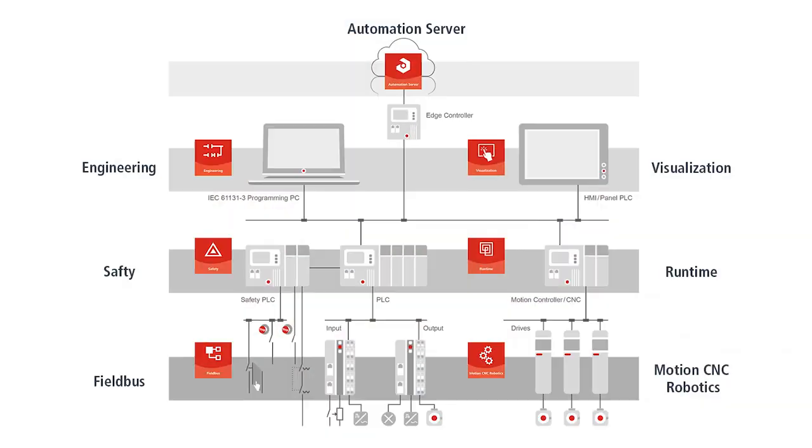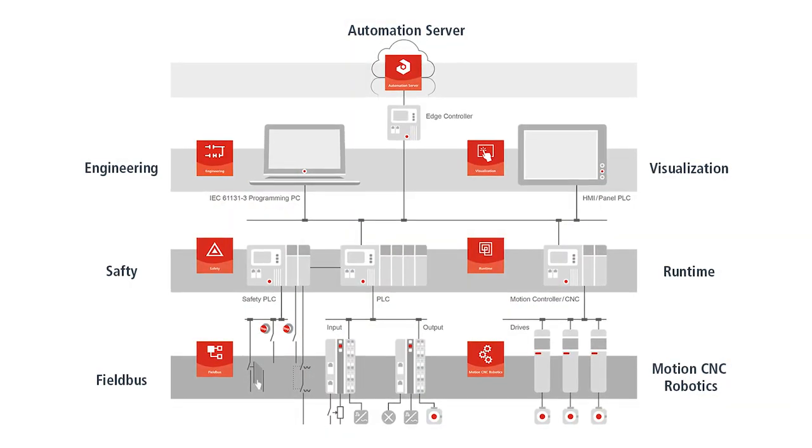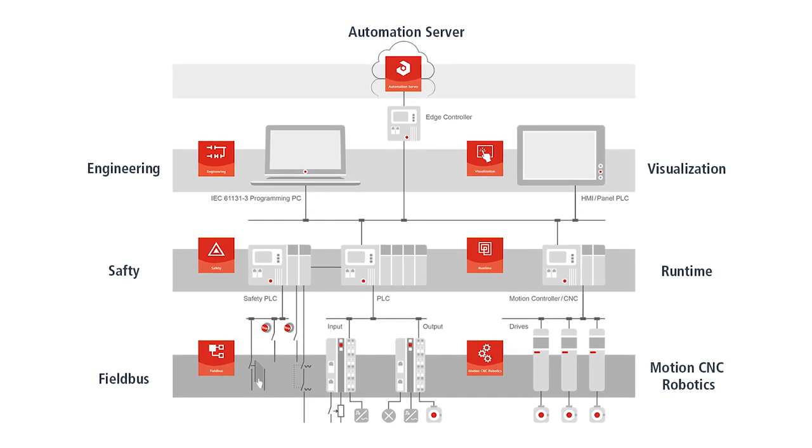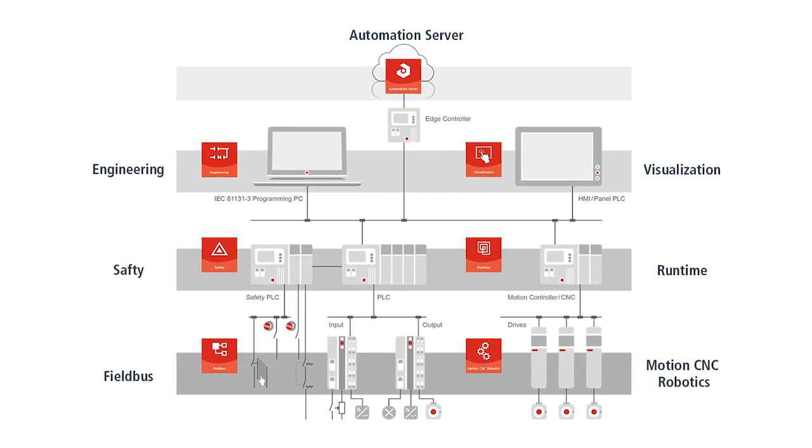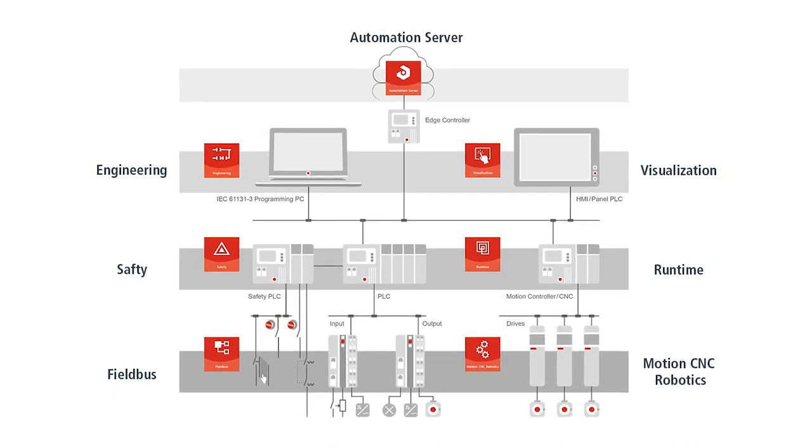CodeSys is an IEC 61131 programming tool, an IDE which has comprehensive functionality. It's especially for the automation industry — covering all required tasks from logic programming, and of course there is also a runtime system, to visualization, to motion control.